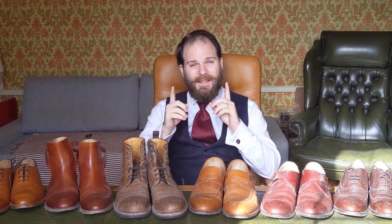Hello, welcome to Bespoke Unit. I'm CP and in this video I'm going to be asking a very specific question: how long do Beckett Simonon shoes last?